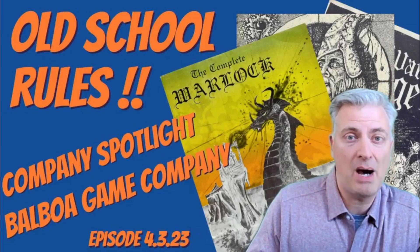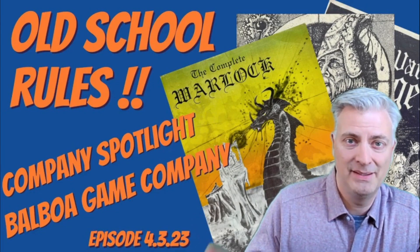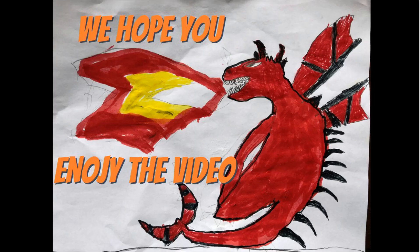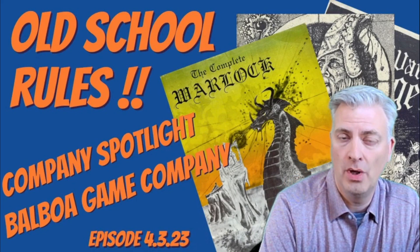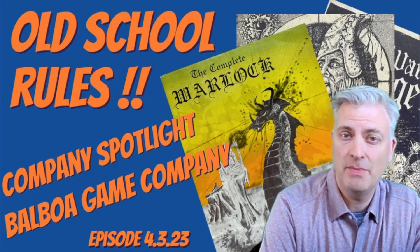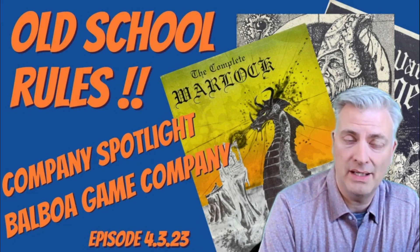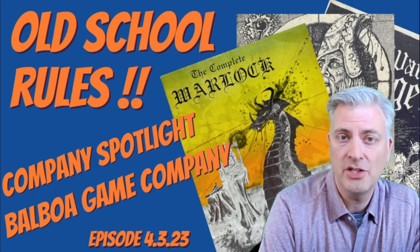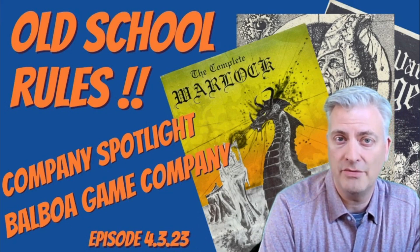Today I'm back with another Company Spotlight video. We're taking a look at Balboa Game Company. I'm AZ Mountaineer and this is our channel Old School Rules, where we celebrate the community of old school gamers and grognards who like classic RPGs, miniatures, magazines, and everything that goes with it. On the Company Spotlight series we take a look at the history and products of a particular company that was involved in the early era of Dungeons & Dragons.